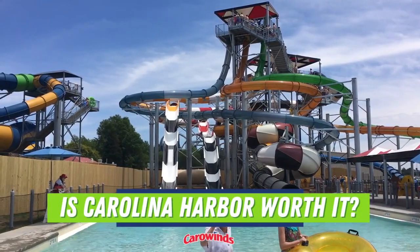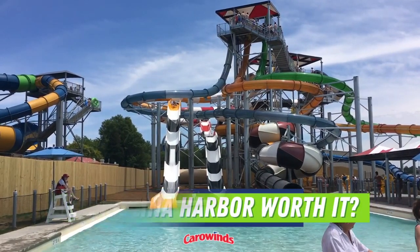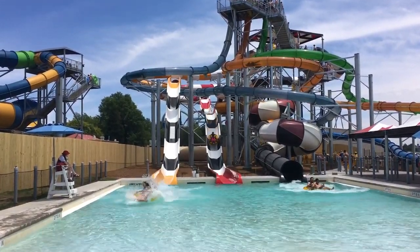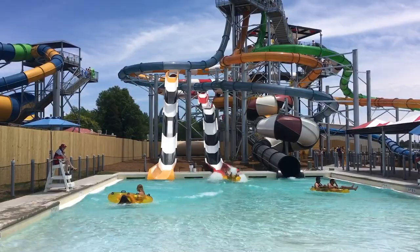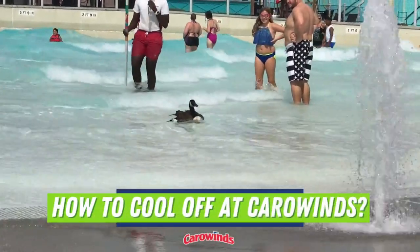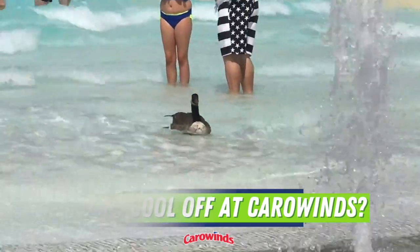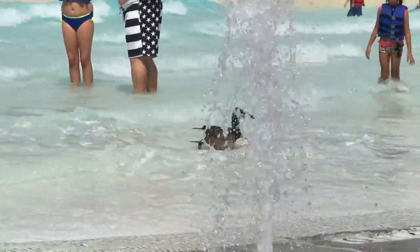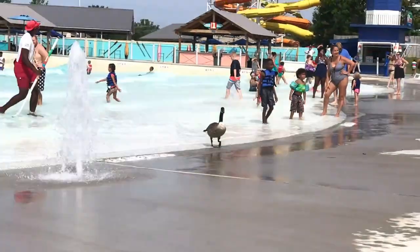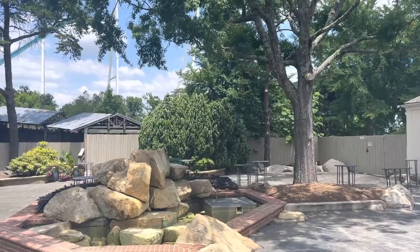Is Carolina Harbor worth it? Overall, Carolina Harbor is a nice and clean water park. While I don't think their slide collection is top notch, it still offers a way to cool off from the Carolina heat. Speaking of which, cooling off in the dry park is basically impossible — it offers zero water attractions. So if you're here in the summer, you might have to consider spending a few hours at Carolina Harbor.